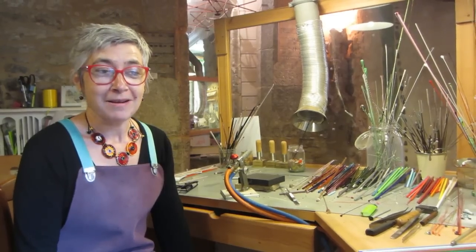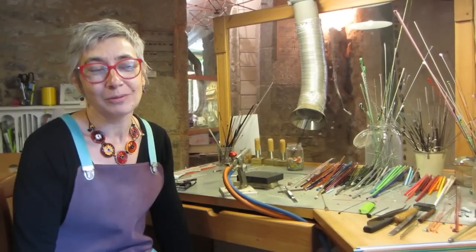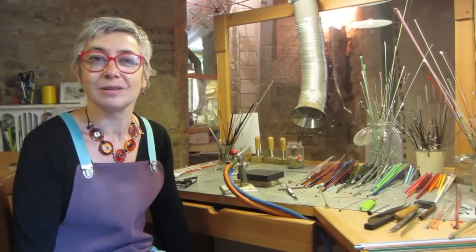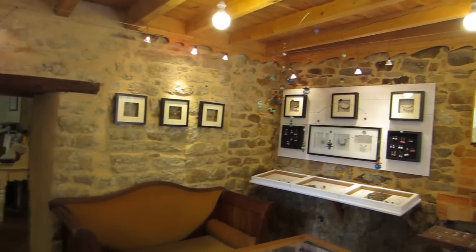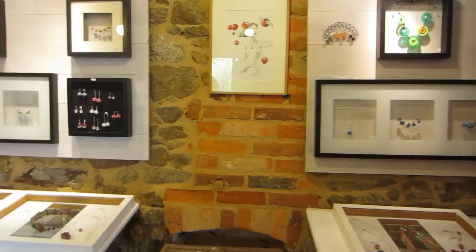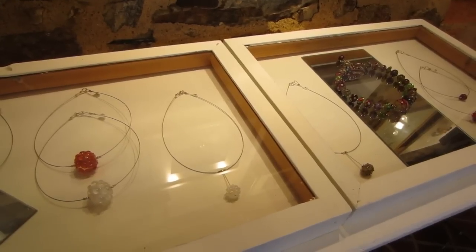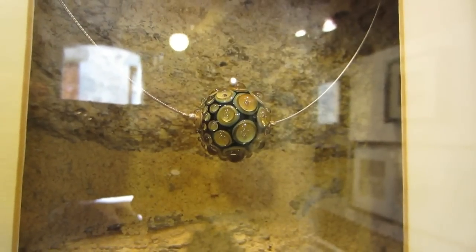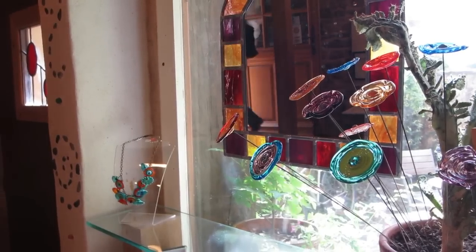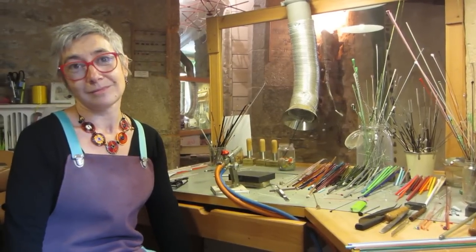À partir de mes perles, soit j'en vends une petite partie au détail, mais assez peu quand même. La plupart du temps, je vais les utiliser dans des compositions de bijoux, soit sur commande, mais aussi sur pas mal de créations. Donc en bijoux, mais également des mobiles, des boutons, même des petites sculptures, des objets décoratifs.